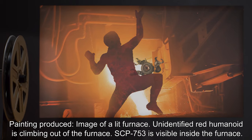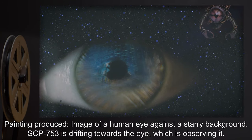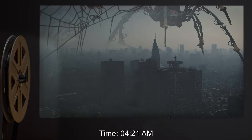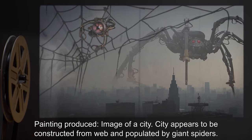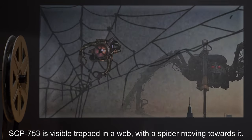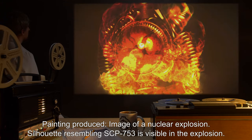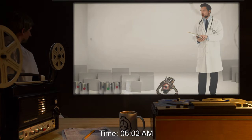Time 3:14 am: painting produced — image of a human eye against a starry background; SCP-753 is drifting towards the eye, which is observing it. Time 4:21 am: painting produced — image of a city; the city appears to be constructed from web and populated by giant spiders. SCP-753 is visible, trapped in a web with a spider moving towards it. Time 5:11 am: painting produced — image of a nuclear explosion; a silhouette resembling SCP-753 is visible in the explosion.